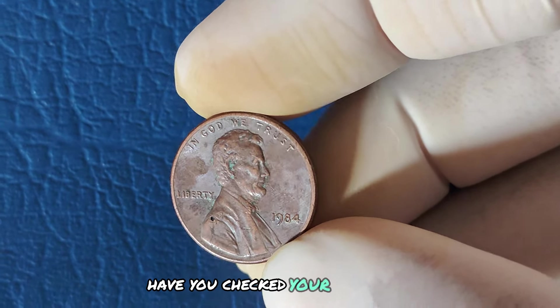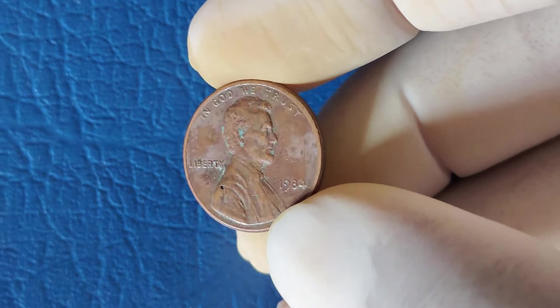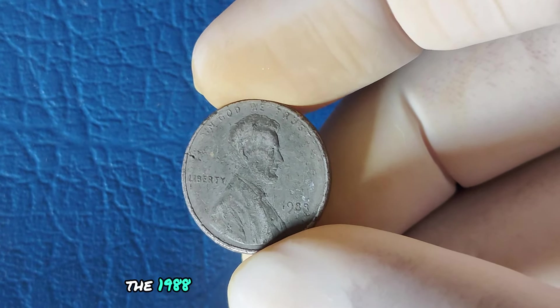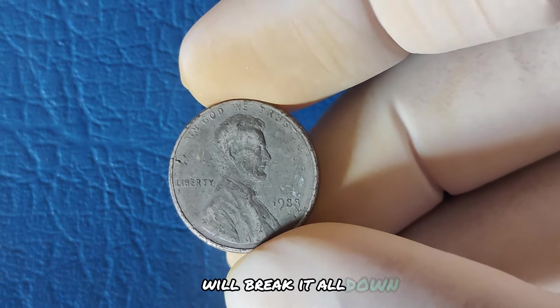Have you checked your pennies lately? Who knows — you might have a hidden fortune just waiting to be discovered. In today's video, we're exploring one of the most intriguing coins in American numismatics: the 1988 Lincoln penny with no mint mark. From its origin to its skyrocketing value, we'll break it all down.